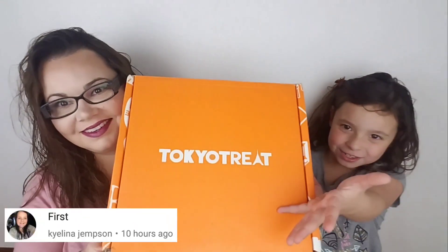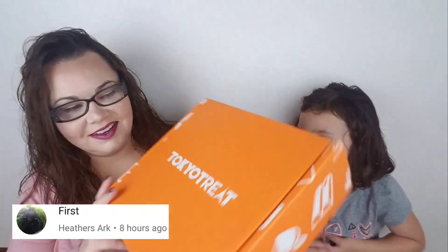Hey guys, today we're going to do like a candy unboxing. It's so cool. I think I'm going to get a ton of cake. Yeah, we probably will.